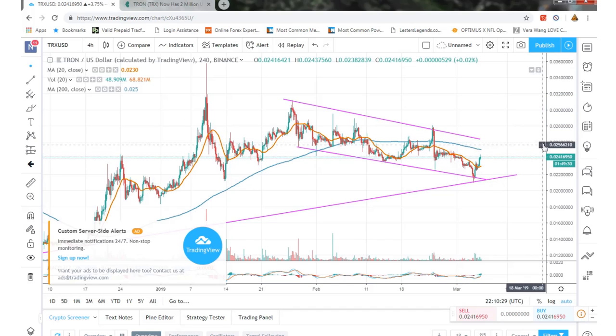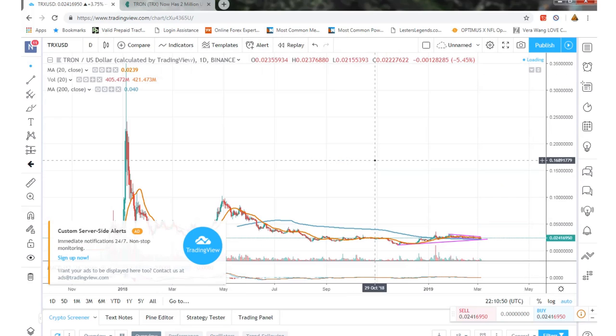Looking at the chart, we need to get through about 27 — so about two and three-quarter cents — to basically bust through the trend and start a new uptrend, which is pretty positive. Let's look at the 24-hour day chart and see what that looks like.